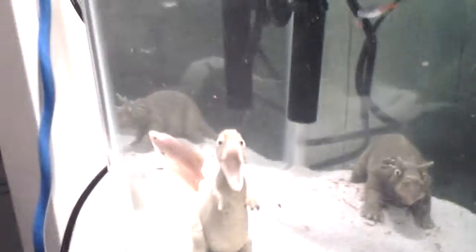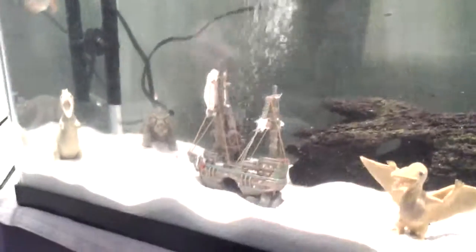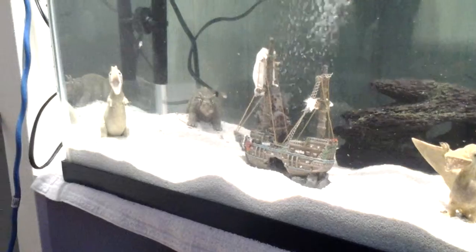Can you see those Molly babies on your video? There's one there. The fish are excited. There's one down there. How many baby Mollies do I have? That back there for the Pleco.